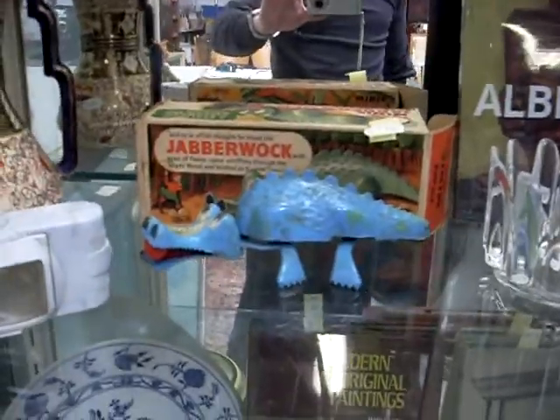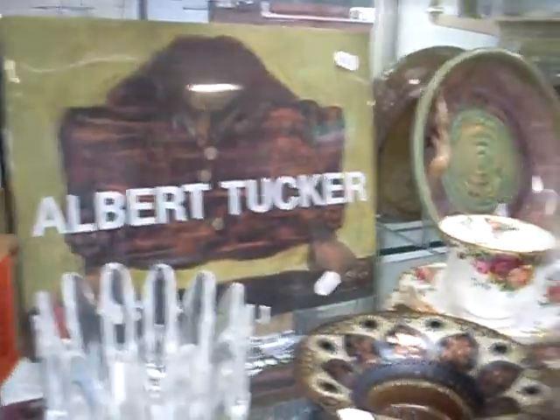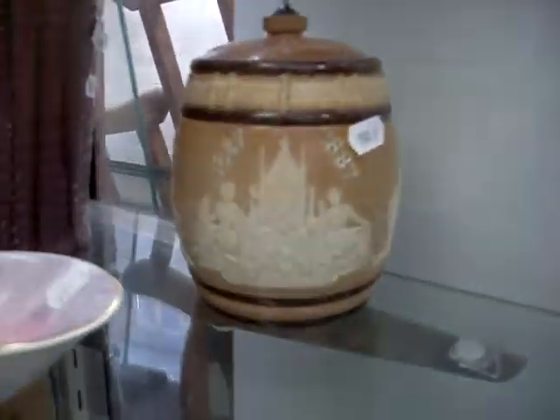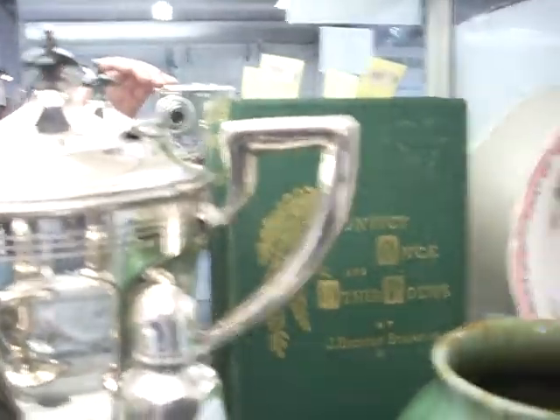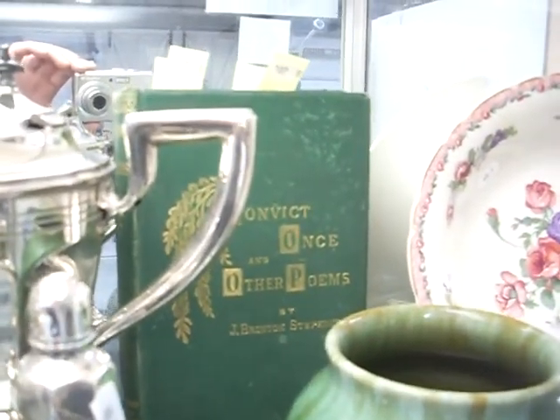Nice bit of orifice and the little box Jabberwock — he's fantastic. Albert Tucker little catalogue is a nice bit as well. A couple of nice bits of Remued. Lovely little Doulton Lambeth lidded jar, and some interesting bits at the top as well: My Life and the Australian Turf, and Convict Once and Other Poems — early Australian convict poetry.